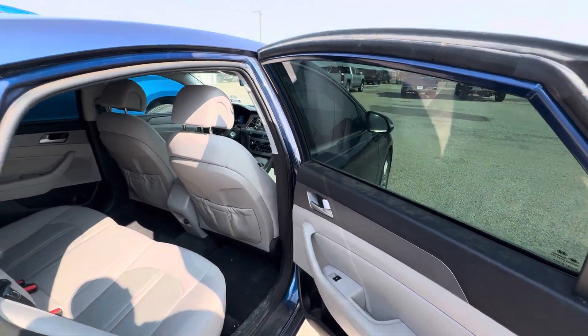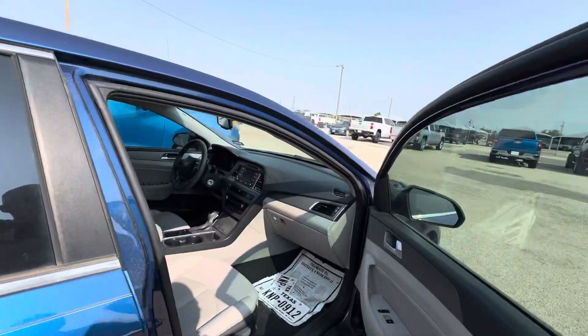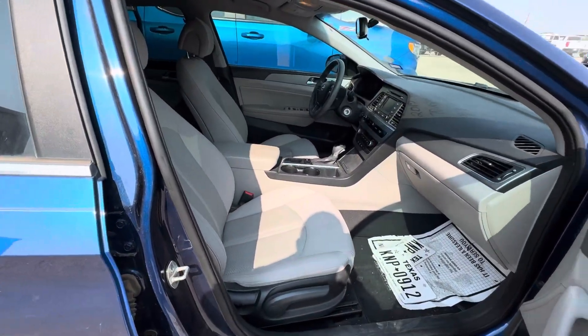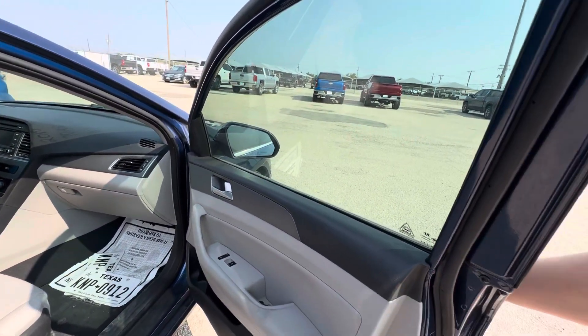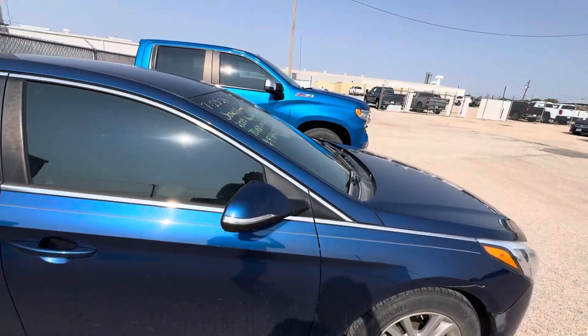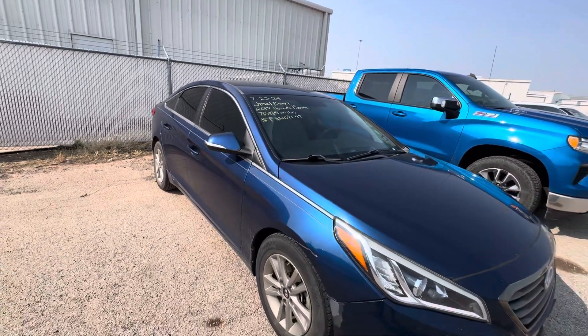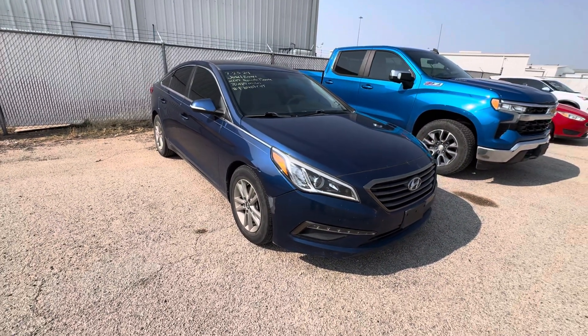Clean. Heck yeah. Not too many miles — 70,485. Let me know if you're interested.